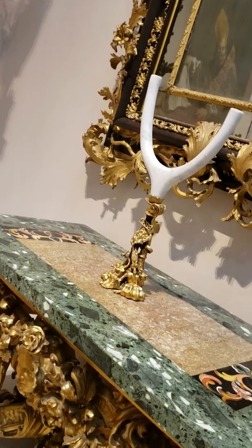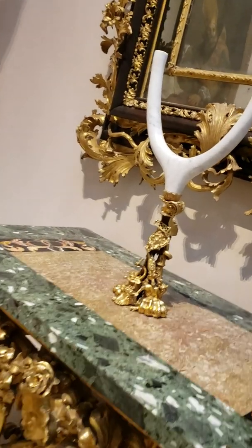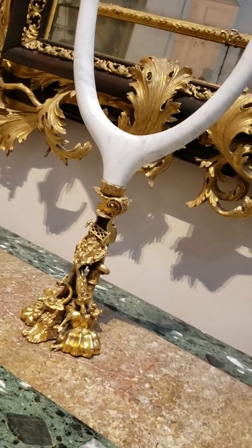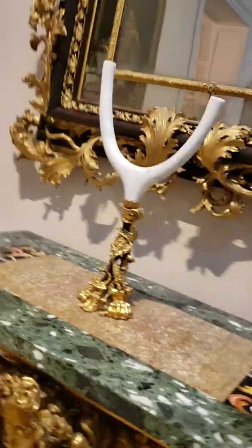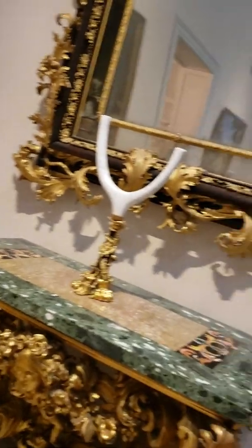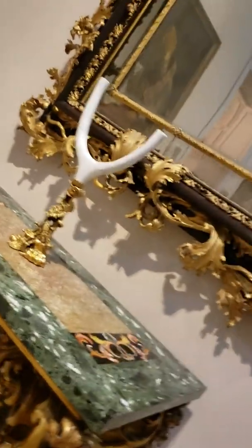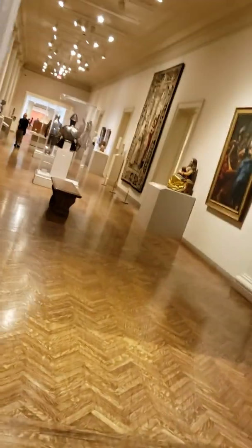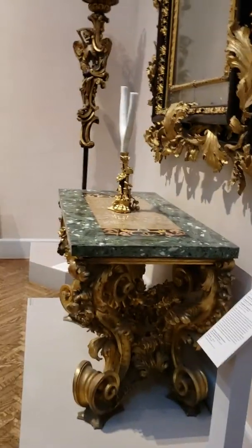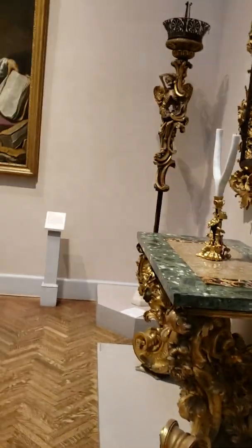I just wanted to show you this because I think it's quite extraordinary — an amazing piece of art to be found on a table, two pieces of furniture from the late 1600s and 1700s. Do come to the Institute of Art here in Minneapolis. If you manage a trip to Minneapolis, be sure to come here and see this wonderful museum. I simply adore that.